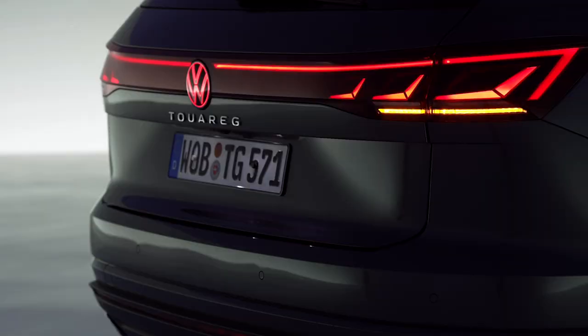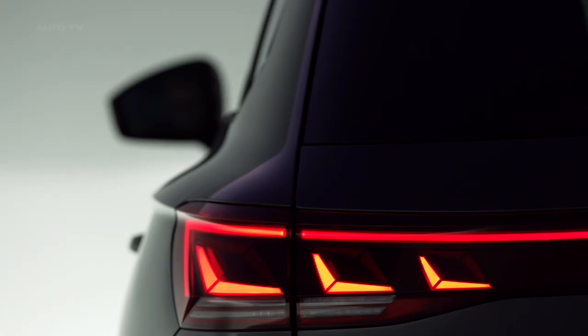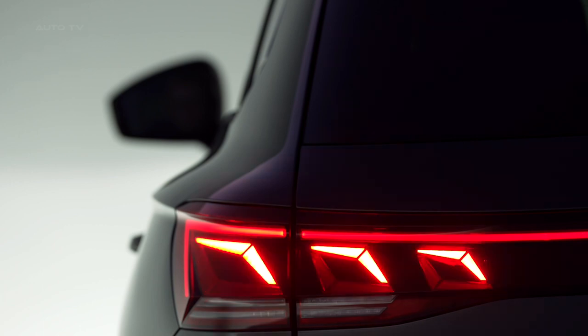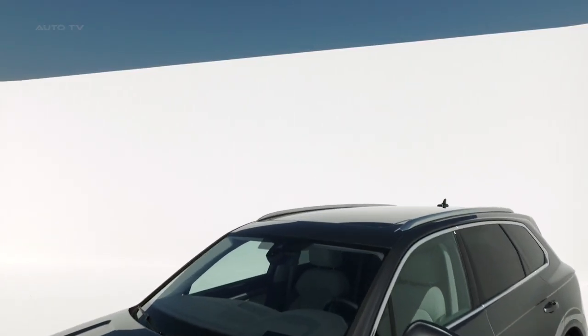The redesigned rear of the Touareg features a striking continuous horizontal LED strip for taillight clusters, integrating the red-illuminated Volkswagen logo as a standard feature, excluding the base model. An optional feature includes the Volkswagen logo projection from the exterior mirror housings for ambient lighting.